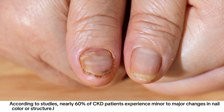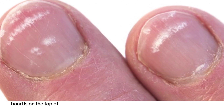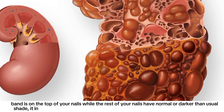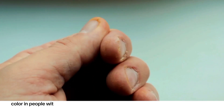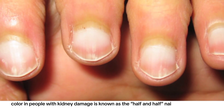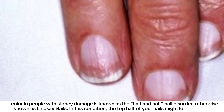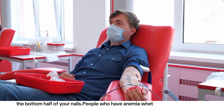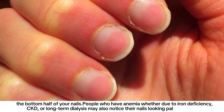Number six: changes in nail color. Studies show that nearly 60 percent of CKD patients experience minor to major changes in nail color or structure. White bands on the nails, or a white band on the top of the nails while the rest appear darker than usual, indicates the kidneys might be damaged. Another common change is known as the half-and-half nail disorder, or Lindsay nails, where the top half of the nails looks darker than the bottom half. People with anemia — whether due to iron deficiency, CKD, or long-term dialysis — may also notice their nails looking paler than usual.